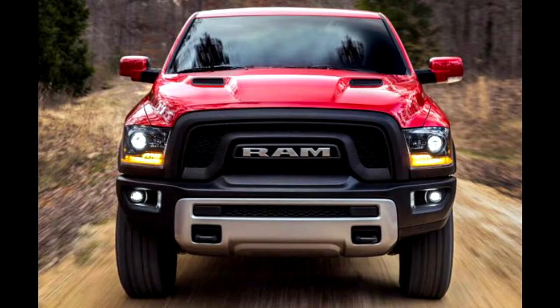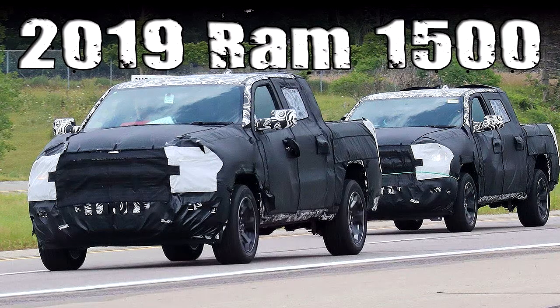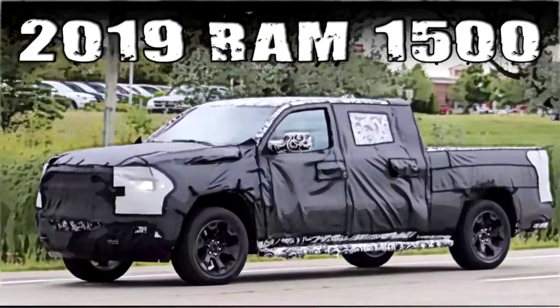We're not too far away from the sheet being pulled off the 2019 Ram 1500 officially, as opposed to the wind doing the job as it did last month. That very incident gave us enough information to create the artist renderings above.